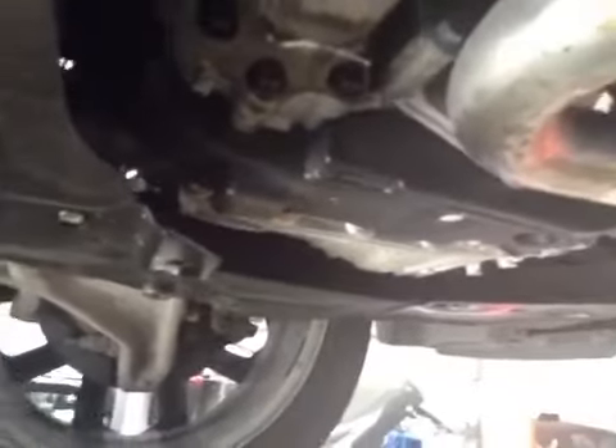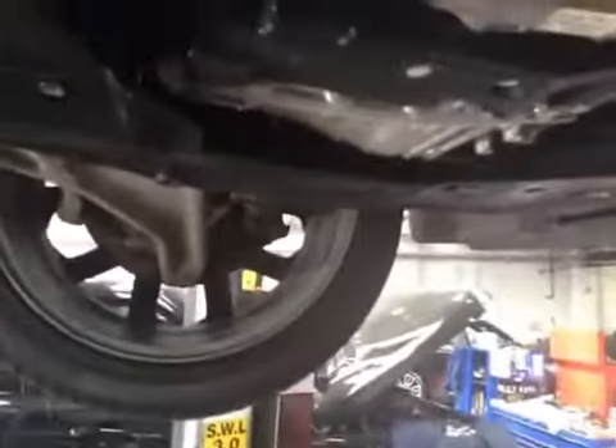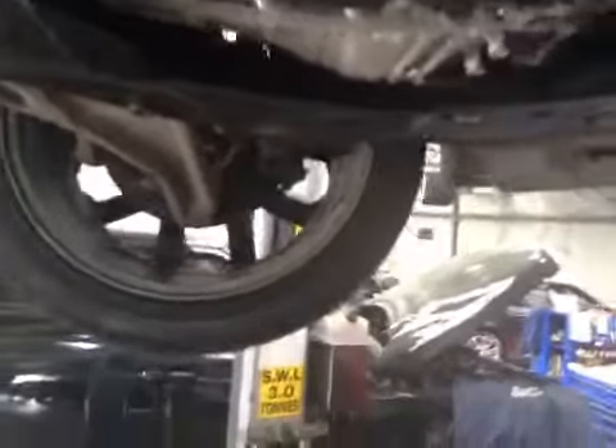Moving under the vehicle, you've mentioned an oil leak from the front of the vehicle. I've traced the oil leak between the transfer box and your automatic transmission — that will require removal and replacement of seals.